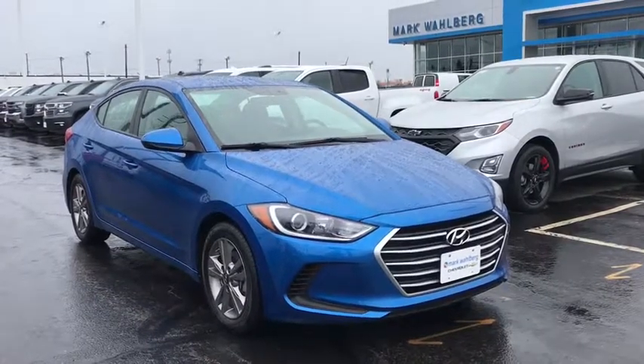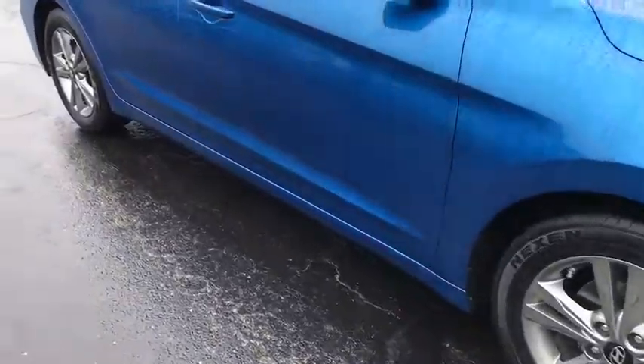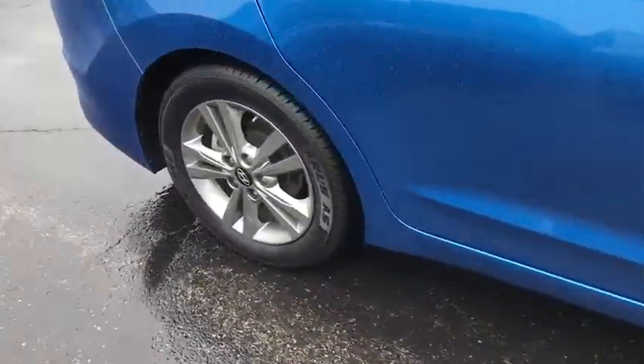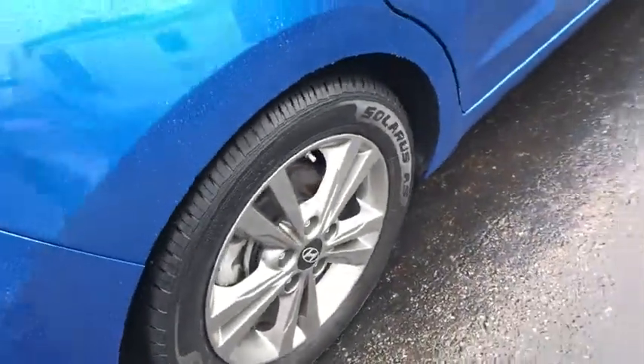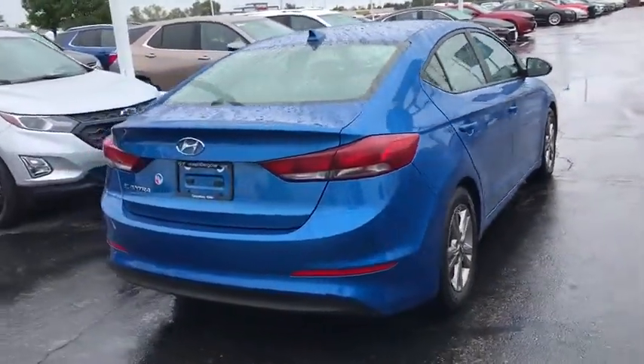You are going to love the 2018 Hyundai Elantra. The Elantra boasts the most interior room in its class and gets an exceptional 35 MPG. With its luxurious standard features, the Elantra is an easy choice.